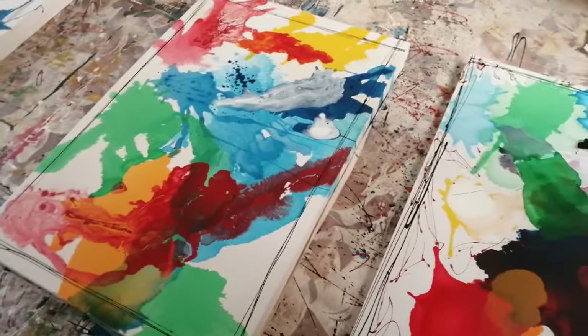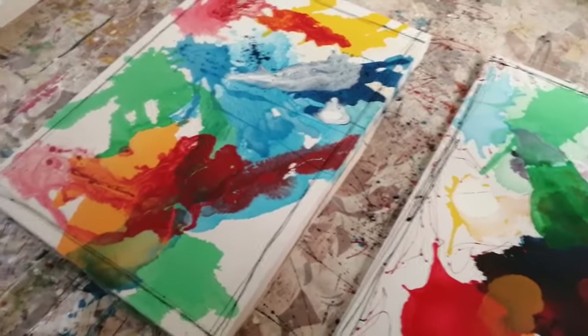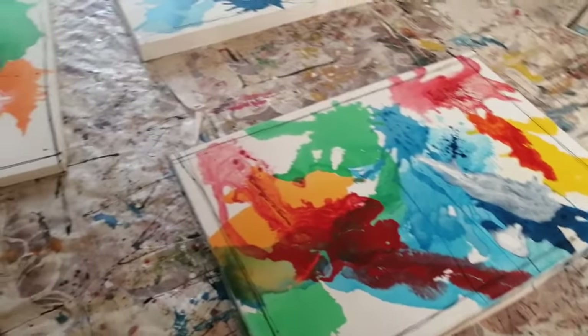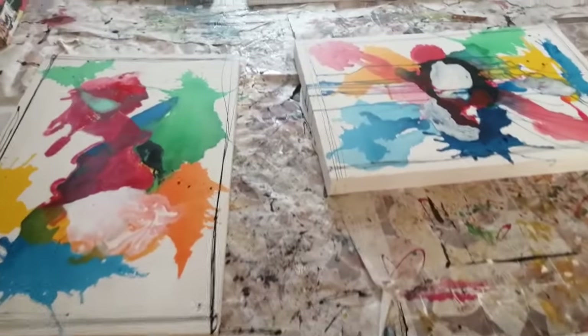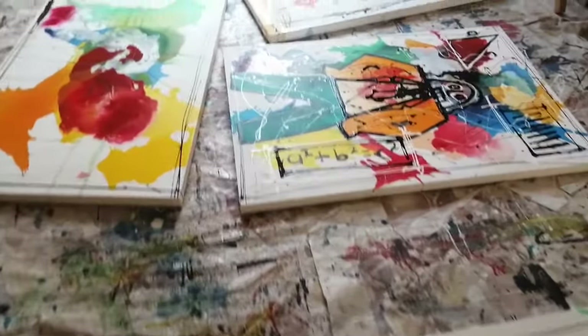Today we are in the studio of an artist from the Superblur movement, Vincent Mbeje, Superblur. Vincent is very well known for his figures and his abstract art, and I'm walking towards him now.